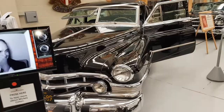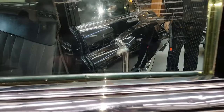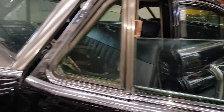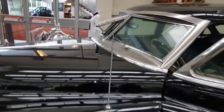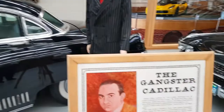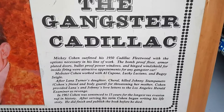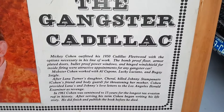Rubbing shoulders with celebrities — you can still see the bullet holes where the car was actually shot. It's actually hella cool. So the bullet holes ricocheted off the glass. There's a matchbox inside the window — let's see how thick it was. Mickey Cohen outfitted his 1950 Cadillac Fleetwood with the options necessary: a bomb-proof floor, armor-plate doors, bullet-proof power windows, and a hinged windshield for inside firing.